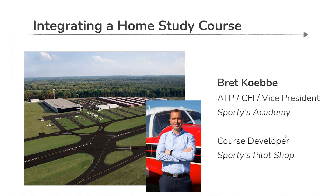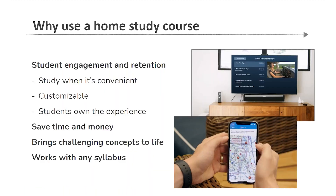My colleague and fellow CFI joining us today is Brett Covey, who leads our course development team at Sporty. Between the two of us, we talk to a lot of pilots just like you, and hopefully we'll give you great insights into the use of a home study course in general, and more specifically, some tips to make sure you're taking advantage of all the latest and greatest that we have to offer.